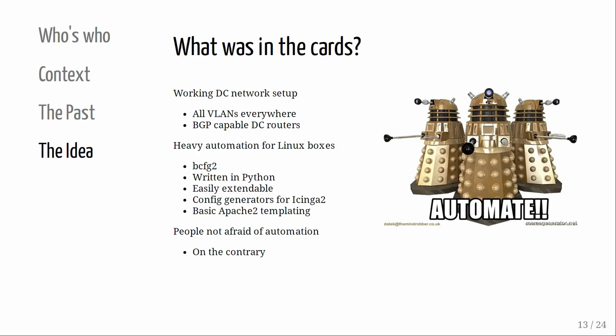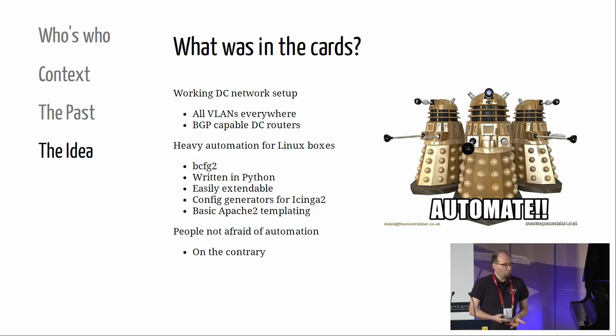What do we have to work with? We have a working datacenter network with Cisco gear, border routers, and BGP cable routers. We have heavy automation for around 400 to 500 boxes, done by a handful of people - if we don't automate, we die. We do this with BCFG2. Anyone heard of BCFG2? It's written in Python, comparable to SaltStack, easily extendable. We already had config generators for existing services, virtual host config for front-ends, and basic Apache templating. Most importantly, the people here aren't afraid of automation - we like it.